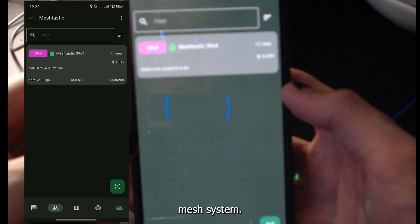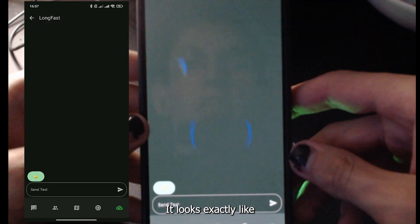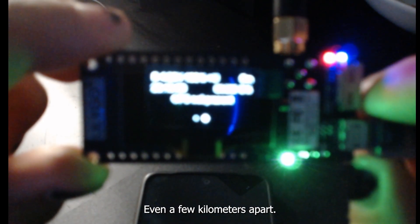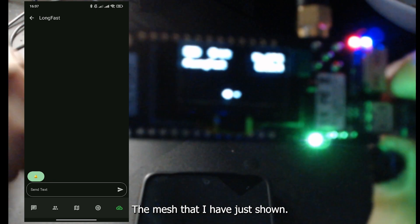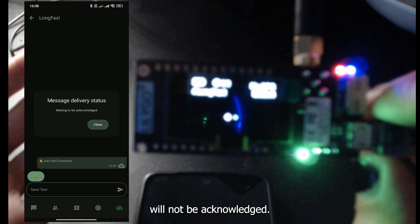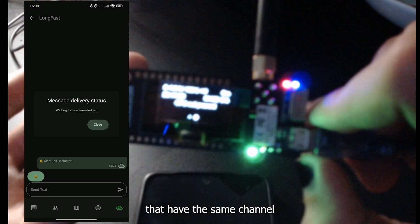Here you have access to your complete mesh system — a board overview with all details about your node. Since I only set up a single node, my mesh is not very populated. There's also the chat interface, which looks exactly like any normal messenger. To test it out, ensure two or more radios with the same channel and key are on and have line of sight. Send a text from your phone and the message should appear on the radio's display and on any phone paired to it.